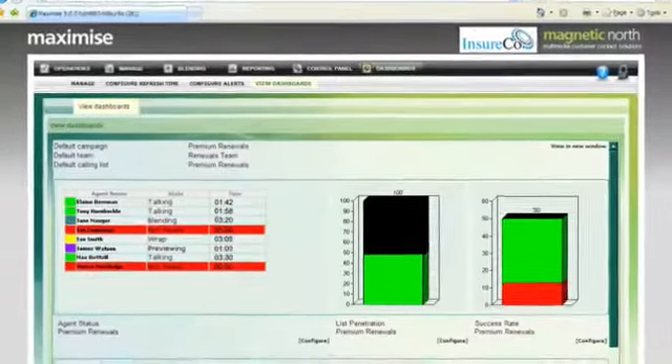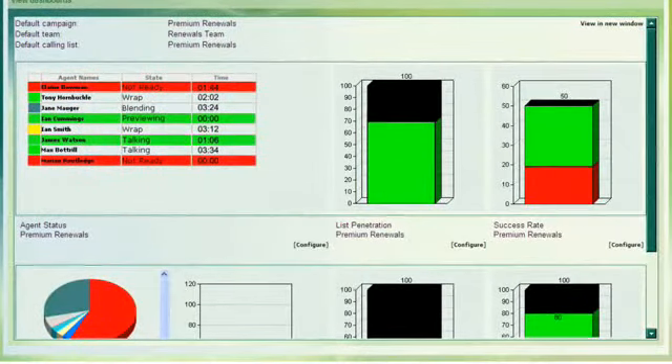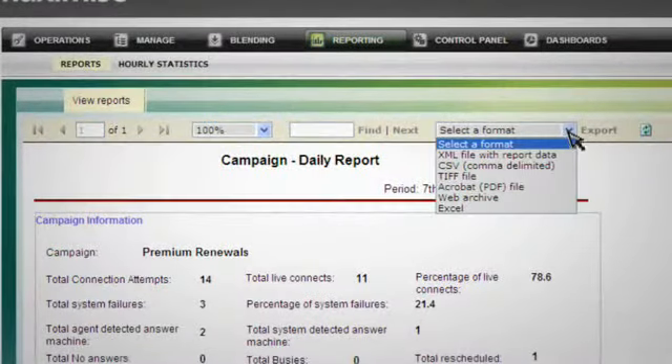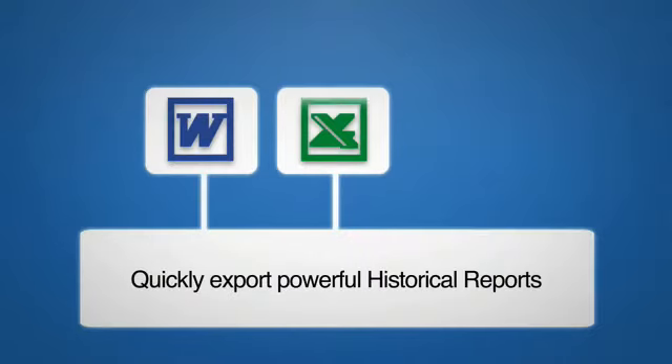Our real-time dashboards keep your finger on the pulse of the campaign and its progress. Maximize has a suite of powerful historical reports that can quickly export to Microsoft Office applications like Word and Excel, as well as Adobe Acrobat, and be scheduled for automatic delivery by email.